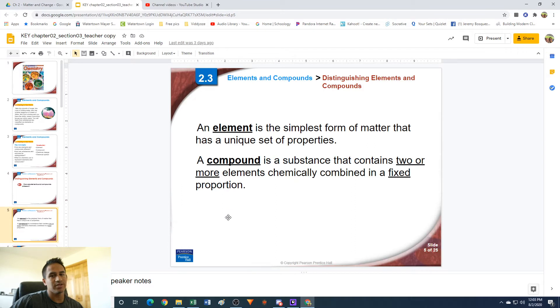An element is the simplest form of matter that has a unique set of properties. Basically, what this is saying is it's the smallest piece of matter that you can have that still has properties that are unique to it. Most of you probably know that atoms make up all of the matter around us. So a single atom of gold, for example, would be the simplest form of gold you could have that still has properties that make it act like gold.